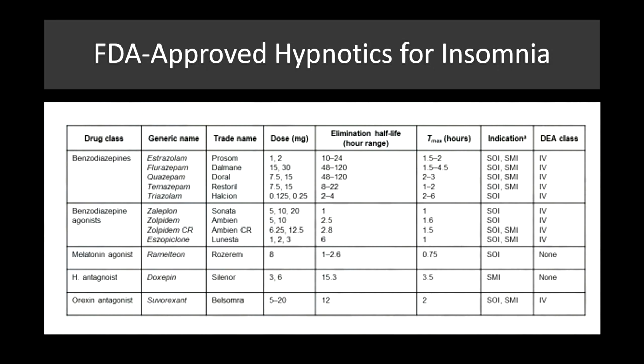Let's start with some of the FDA-approved hypnotics for insomnia. There are some benzodiazepines used in this particular class, which are Schedule 4 narcotics. You can see temazepam, triazolam, and some other drugs in this class are oftentimes approved for this particular use. Off-label uses for Xanax are used in this class as well.